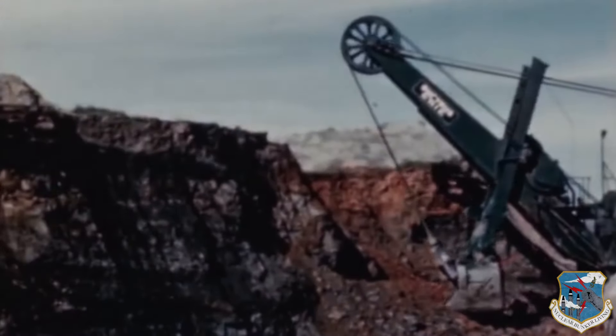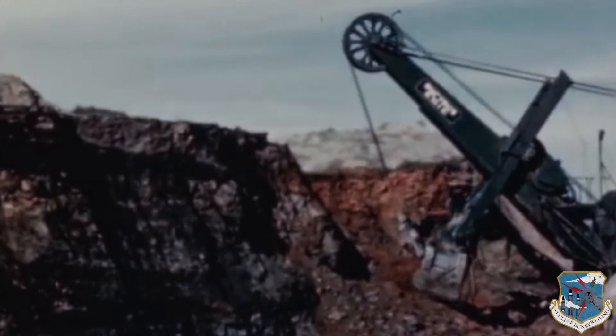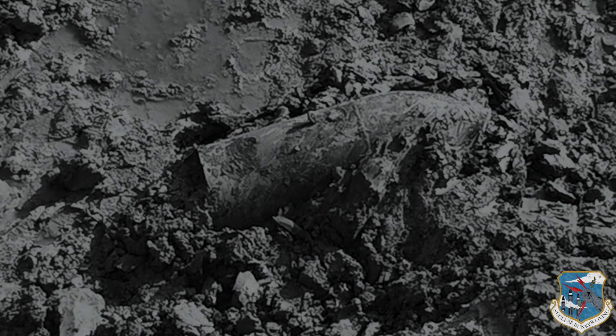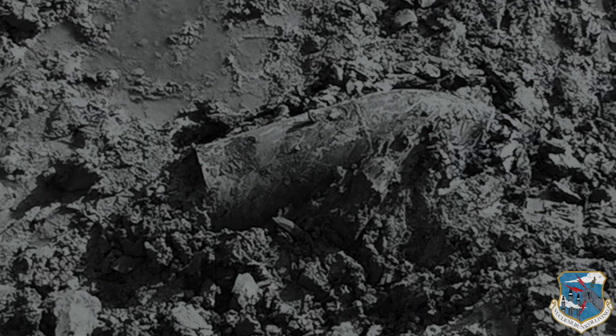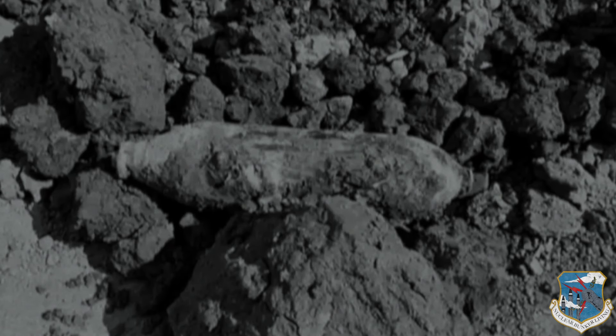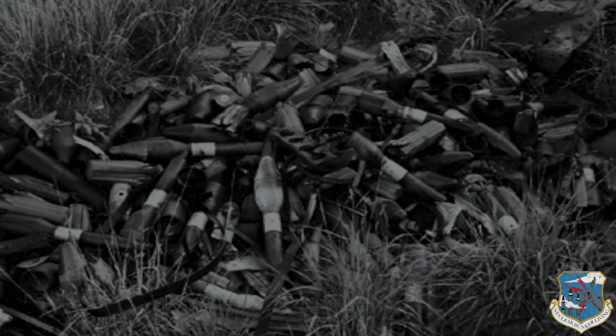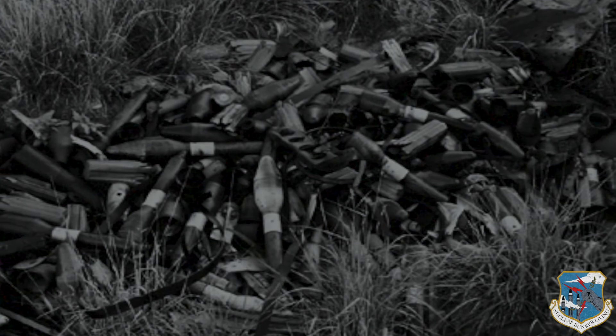Another problem arose when ground was broken at a nearby Titan I site, as workers uncovered fragments of military ordnance left from a 1940s bombing range. Demolition crews swept all nearby Titan I sites and over the next month cleared a variety of hazardous munitions as well as several tons of scrap metal.